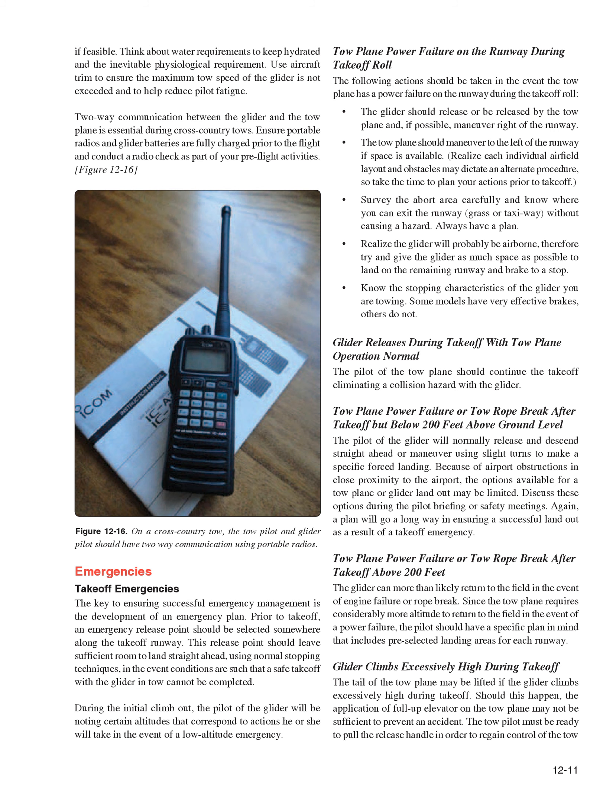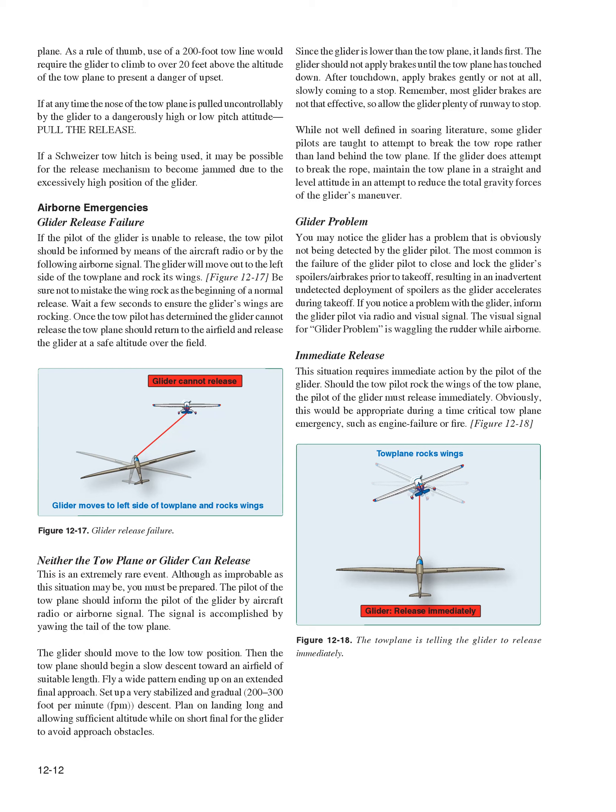Glider climbs excessively high during takeoff: the tail of the tow plane may be lifted if the glider climbs excessively high. Should this happen, full-up elevator may not be sufficient to prevent an accident; the tow pilot must be ready to pull the release handle to regain control. As a rule of thumb, a 200-foot tow line would require the glider to climb over 20 feet above the tow plane to present a danger of upset. If at any time the tow plane's nose is pulled uncontrollably to a dangerously high or low pitch attitude, pull the release. If a Schweitzer tow hitch is being used, the release mechanism may become jammed due to the excessively high position of the glider.